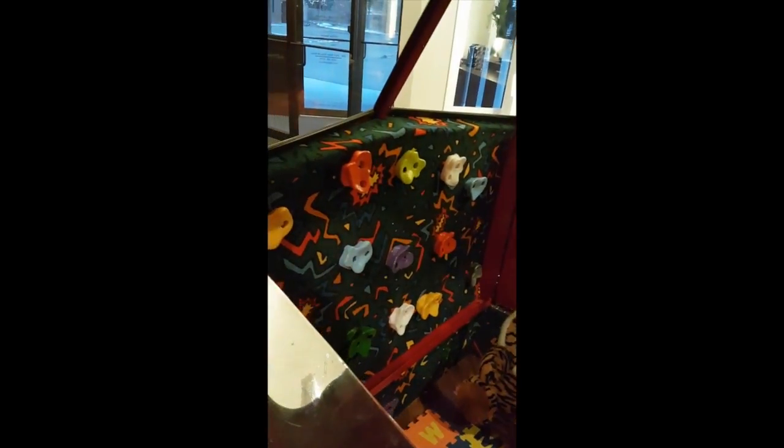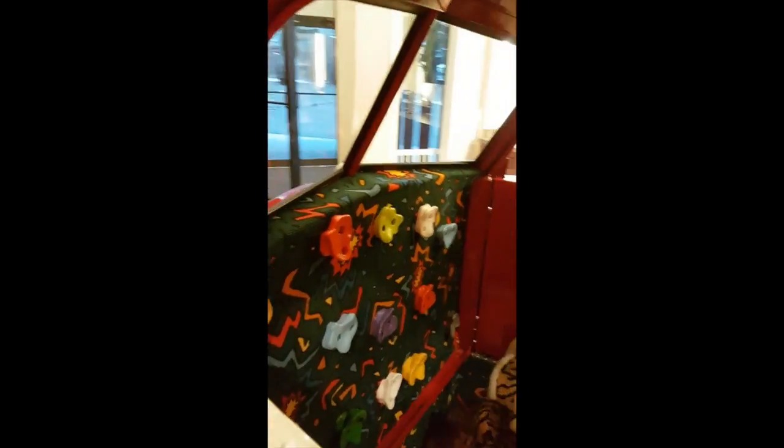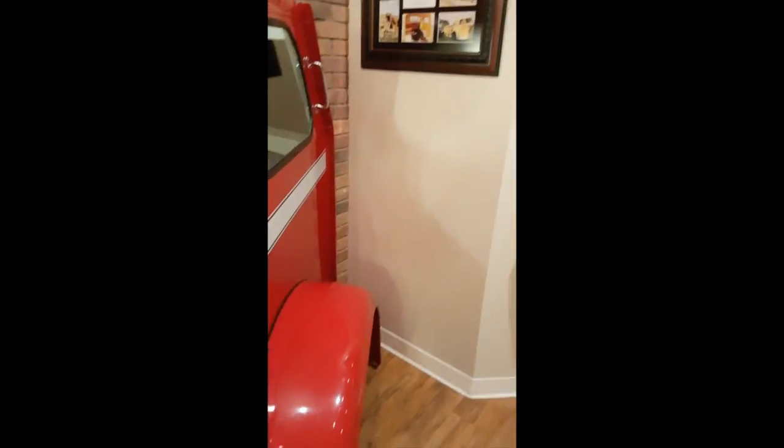And there's even a little climbing wall so the kids can safely climb up and enjoy looking through the windows. There's a lot of foam on the floor so they can crawl around and not worry about themselves.